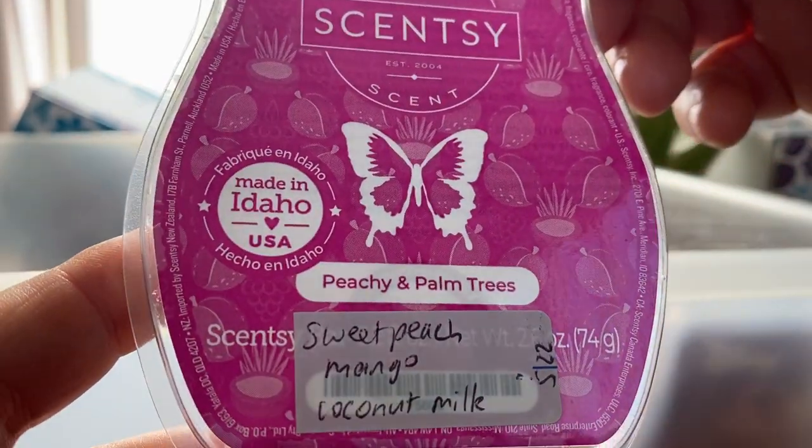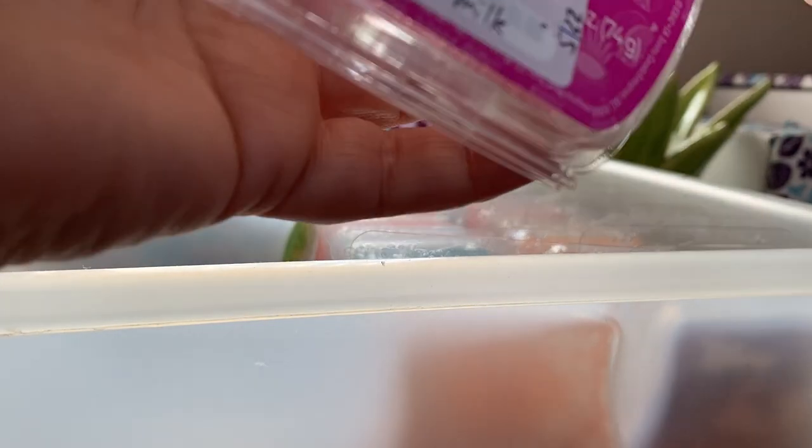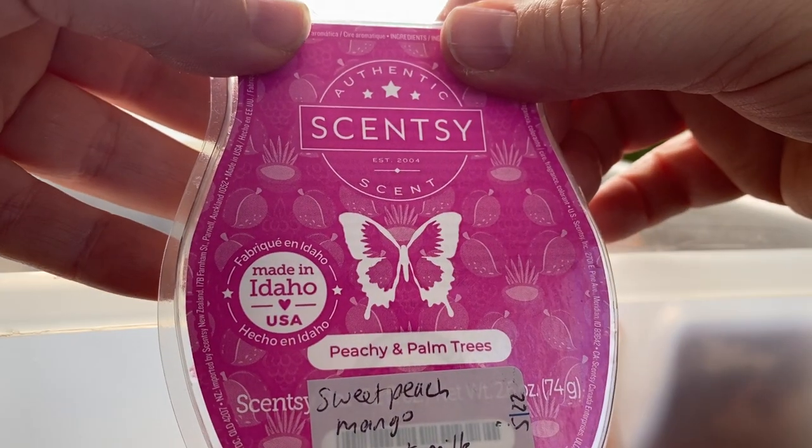Peachy and Palm Trees is sweet peach, mango and coconut milk. This was my favourite from that collection — really fruity, really peachy and mango. Love it, beautiful. Really like that one, super fruity.